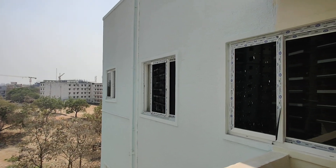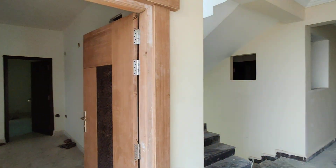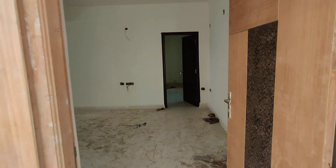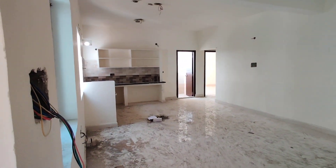Look at the 2BHK flats. This is the entrance. This is the hall with a kitchen.